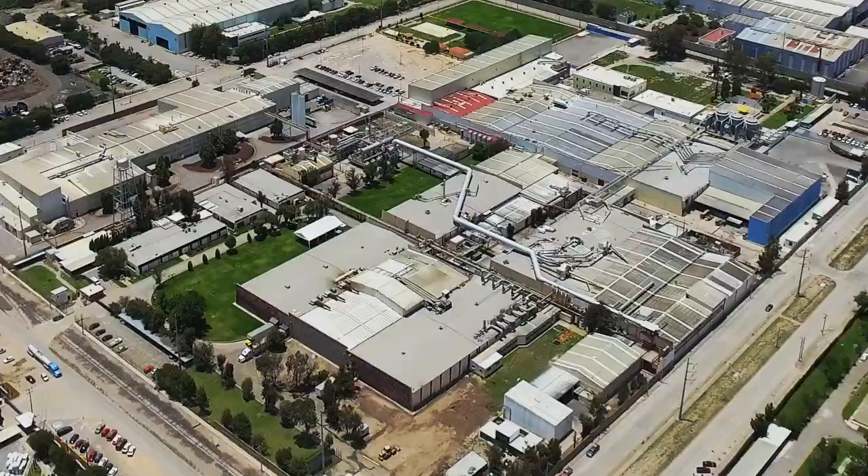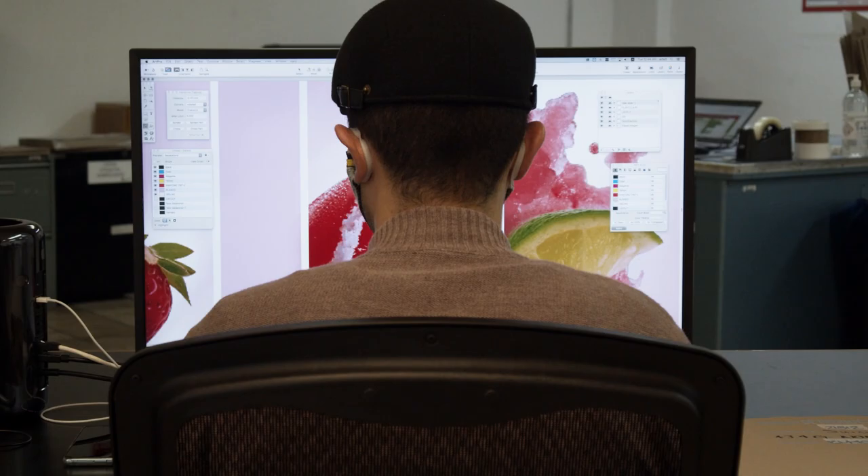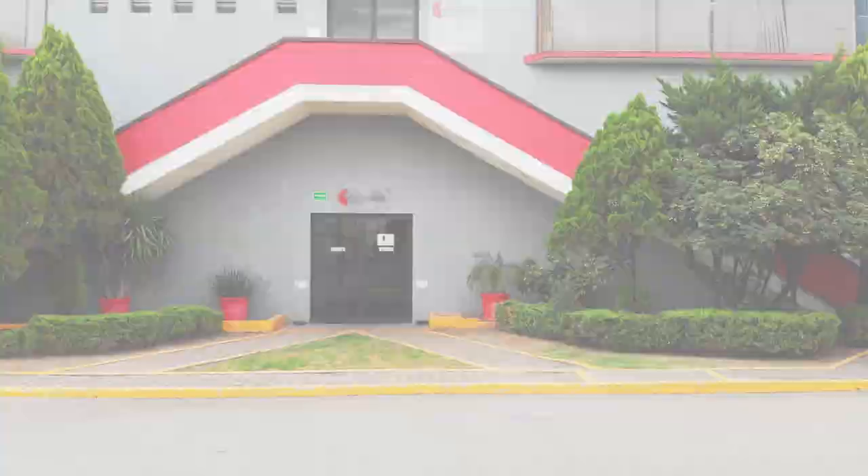Let's visit the inside of Aluprint. In-house pre-press: we have state-of-the-art technology to process our customers' graphic designs.